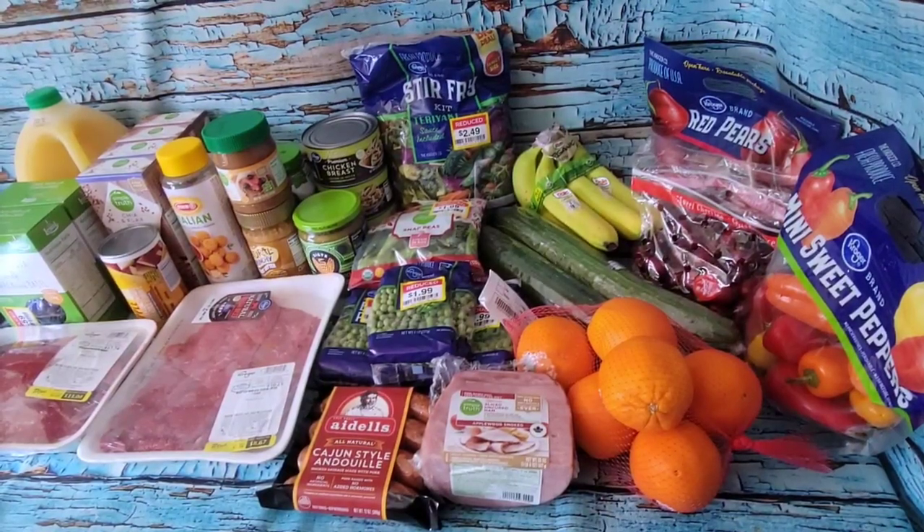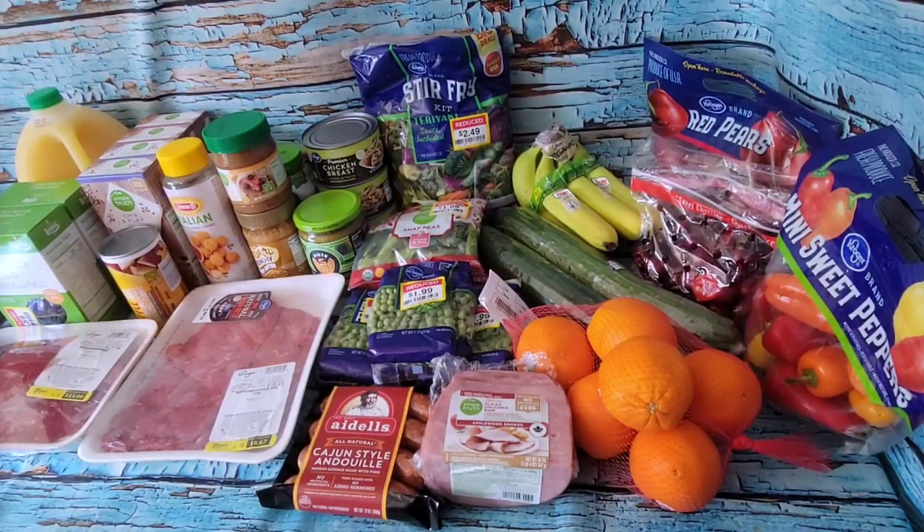Hey guys, welcome back to another Frugal Finds healthy haul top-up. I haven't been out in a couple of weeks because the weather's been bad, the roads have been bad, and I haven't felt super fantastic. Yesterday I decided to journey forth because the Kroger ad was changing and there were some things on special I wanted to get before they went off. Sadly, of the six things I went specifically for, I only got two — the rest they either didn't have or were out of stock. Our supermarkets are looking a bit scarce in some spots, but I was able to get some good things on markdown, and that always more than makes up for it.